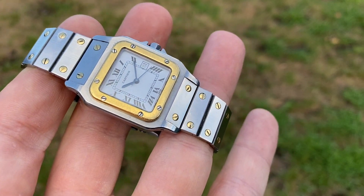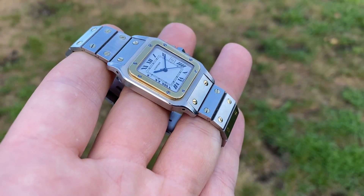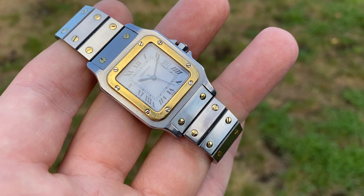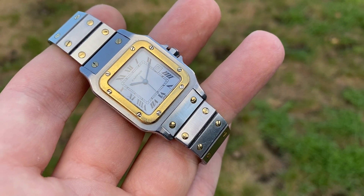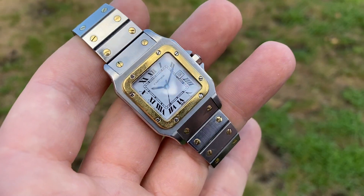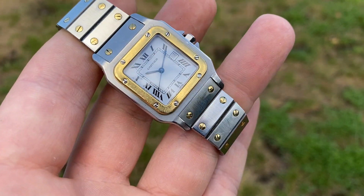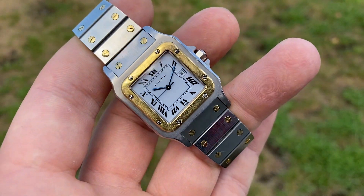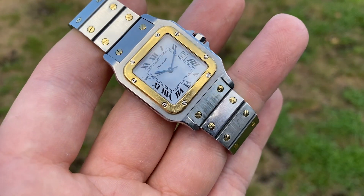Hello and welcome. This is an insanely gorgeous beauty in super crisp, all-original condition — this is a Cartier Santos Galbi date, reference 1176921 or something like that, check the title. It's in amazing all-original condition; I bought it from the first owner who bought it new in 1987.